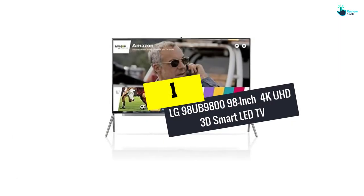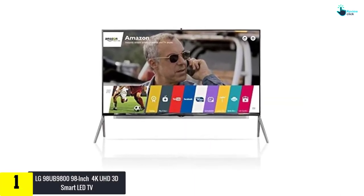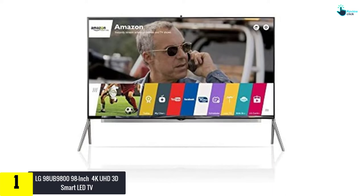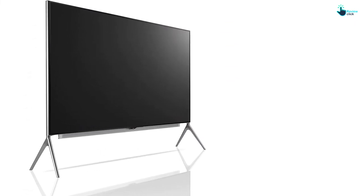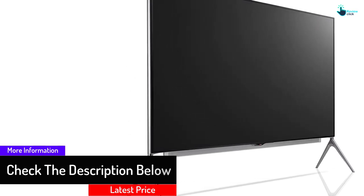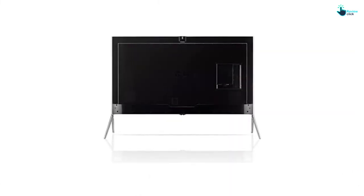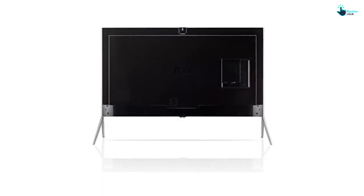And finally at number 1, we have the LG 98UB9800 98 inch 4K UHD 3D Smart LED TV. The 98UB9800 Series UHD TV allows you to enjoy stunning 4K resolution on the big screen. The True 4K Engine Pro technology optimizes resolution and lowers brightness levels of black areas in real time for stunning picture with high contrast. The 3D technology is great — you see larger than life pictures and stunning visuals with high contrast. You can also watch sports and play video games with excellent quality thanks to LG TrueMotion technology. Its IPS panel puts brilliance on display with a wider 4K viewing angle.